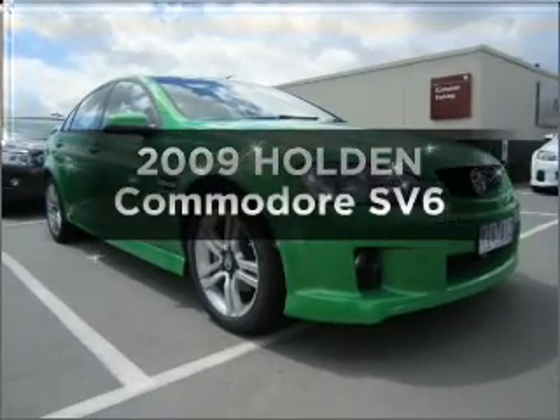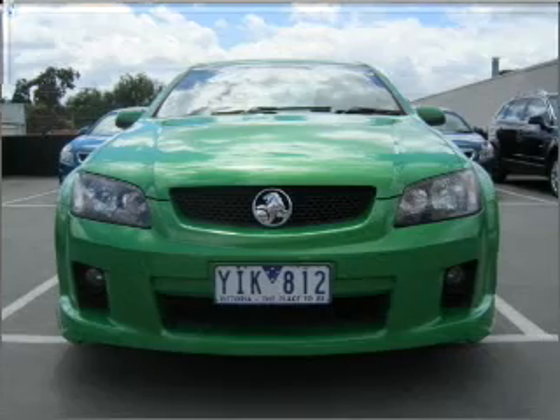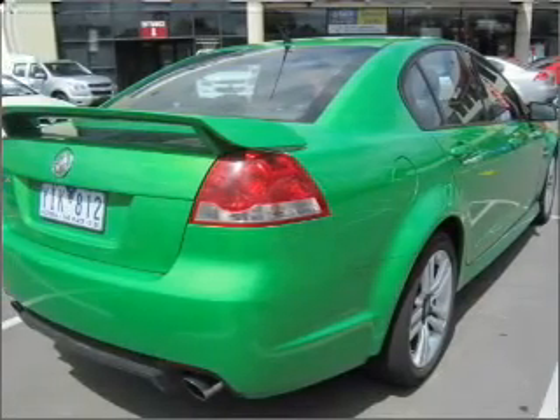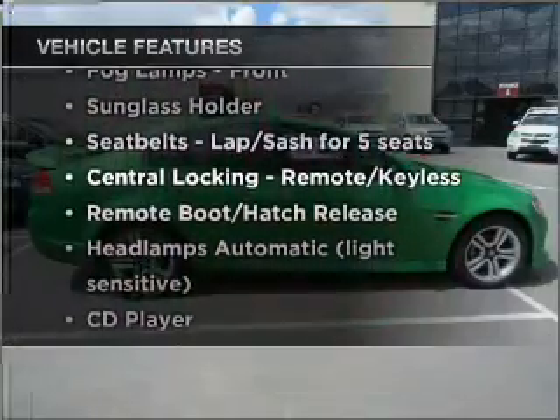Presenting the 2009 Holden Commodore. Experience the comfort of driving this well-presented vehicle with a reliable six-cylinder engine. Plus, enjoy these notable features that are included in this ride.